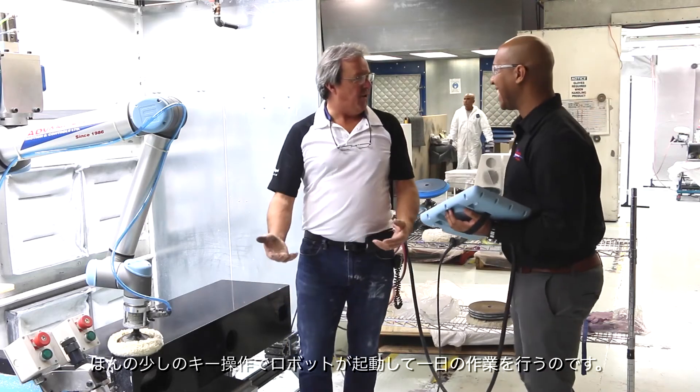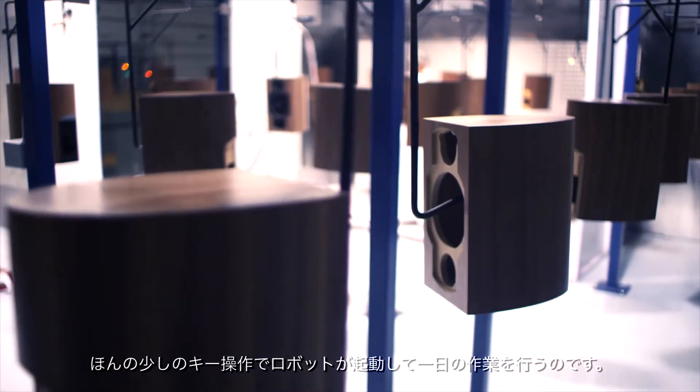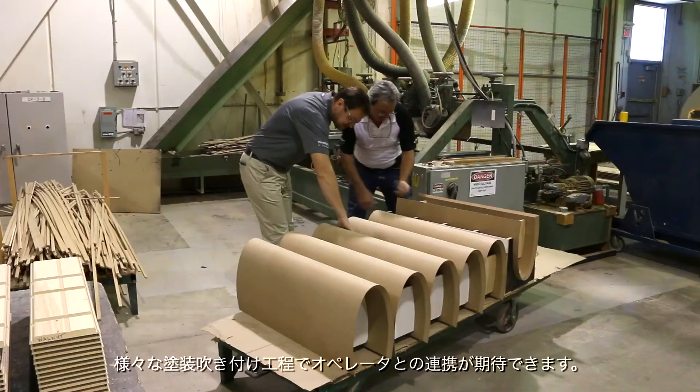The programs are very easily found in a menu. It's only a few keystrokes and they have the robot up and operating for the day. We've found this installation to be quite successful and are looking forward to some future applications. We're looking forward to being able to use it in close proximity with a painter for our various paint processes.